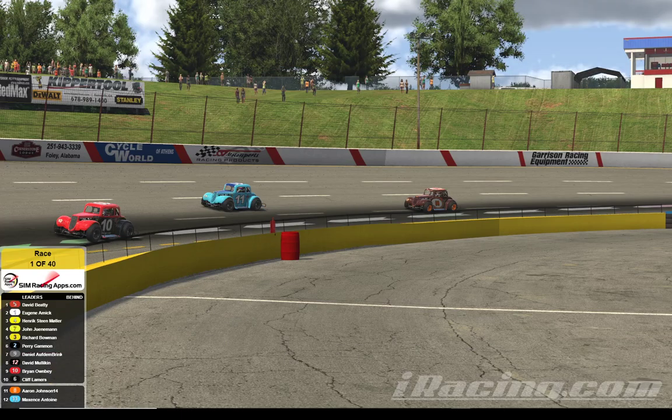Hello everyone, this is Aaron Johnson with the Johnson iRacing team, bringing you a race today from Lanier National Speedway in Brazelton, Georgia. Lanier is a 3.8 mile low banked asphalt track just outside Atlanta, just across the road from Road Atlanta.